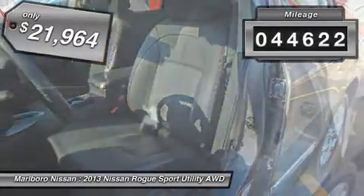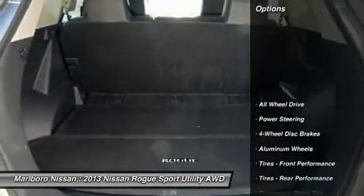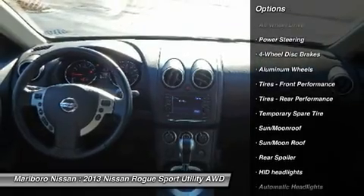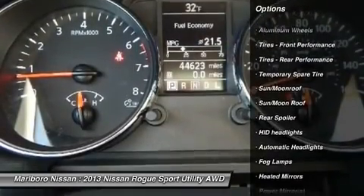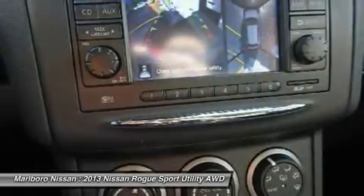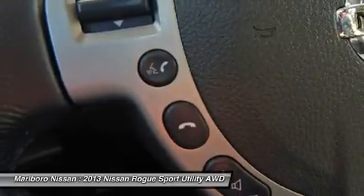This vehicle has less than 45,000 miles. Here are some of this vehicle's great options: navigation system, keyless entry, steering wheel audio controls, all-wheel drive, moonroof, leather-wrapped steering wheel, Bluetooth, power steering, adjustable steering wheel, four-wheel disc brakes.